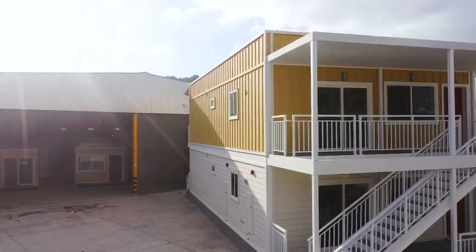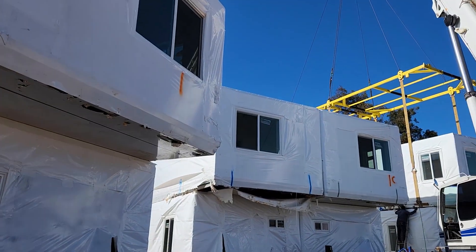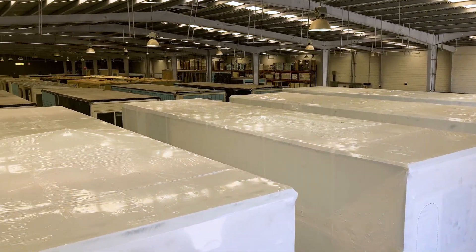Let's delve into the world of modular construction, a realm where buildings take form in controlled environments, constructed in modules, and then seamlessly assembled on site. The process is designed to be three times faster, making it a future-forward choice.